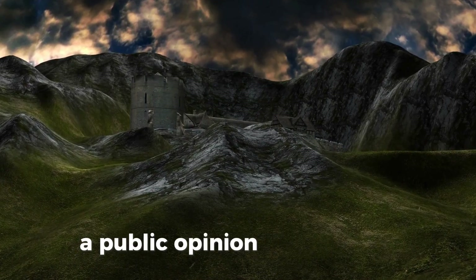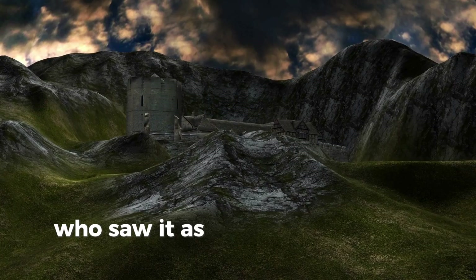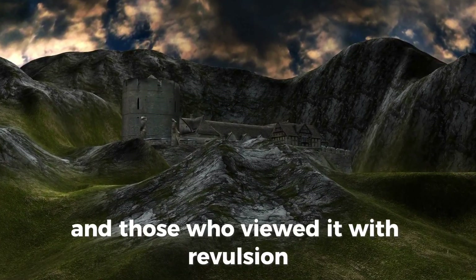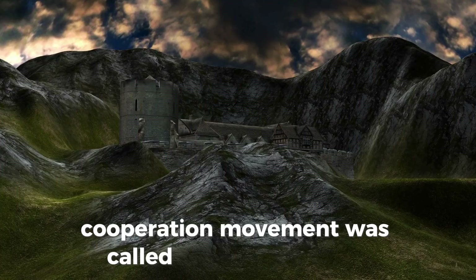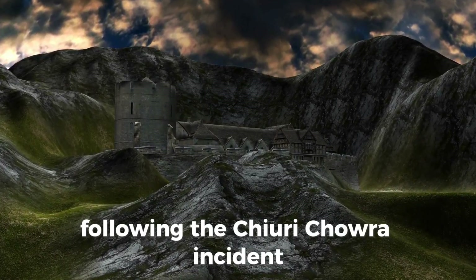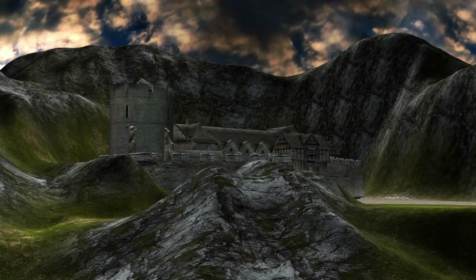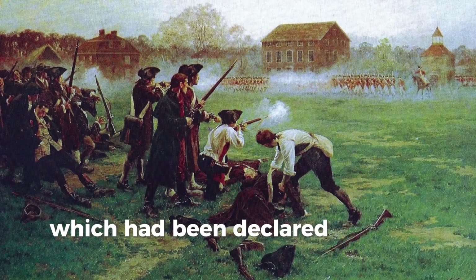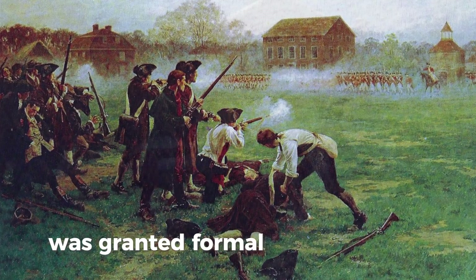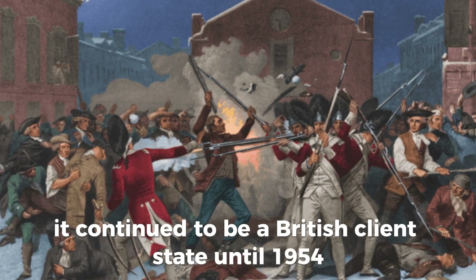In Britain, public opinion was divided over the morality of the massacre, between those who saw it as having saved India from anarchy and those who viewed it with revulsion. The non-cooperation movement was called off in March 1922 following the Chauri Chaura incident, and discontent continued to simmer for the next 25 years. In 1922, Egypt, which had been declared a British protectorate at the outbreak of the First World War, was granted formal independence, though it continued to be a British client state until 1954.